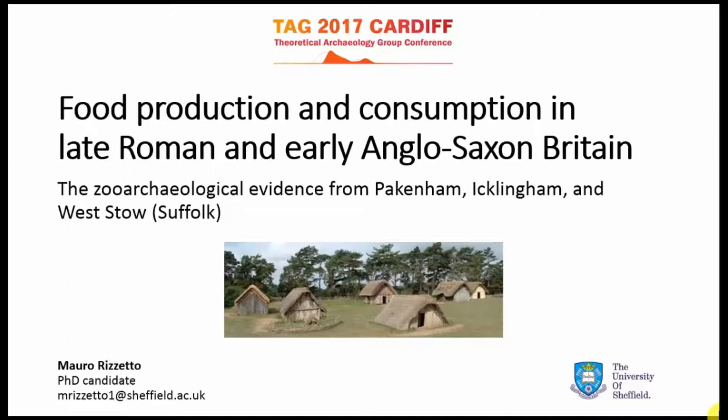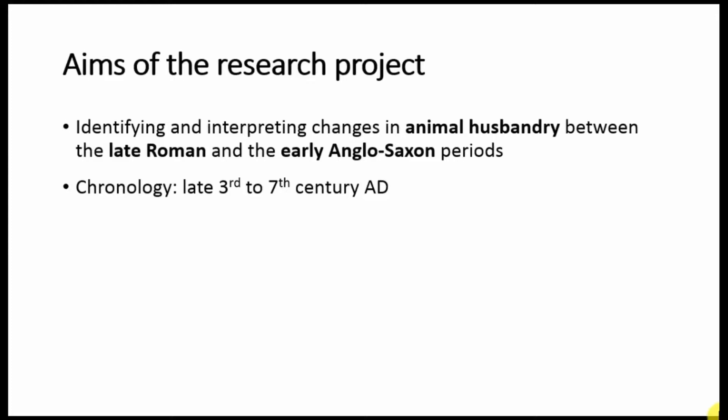Hi all. I will be presenting some preliminary results from my research project that deals with animal husbandry during the late Roman and the Anglo-Saxon period in Britain. I am particularly interested in identifying and interpreting changes in animal husbandry during this very crucial transition, and I'm doing so by looking at British sites dated to between the late 3rd and 7th century AD.